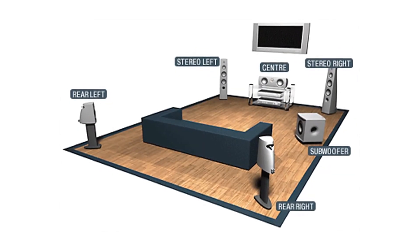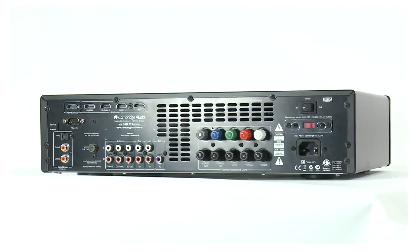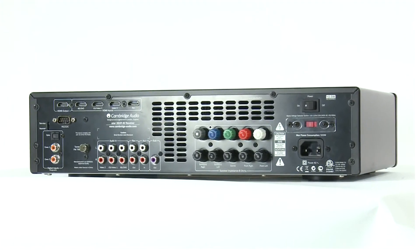For example, most living room setups are 5.1 — 5 speakers plus a subwoofer. So instead of giving you a 7.1 receiver with two channels that you might never use, our engineers have spent the development budget putting better quality components into the bits that you will use.